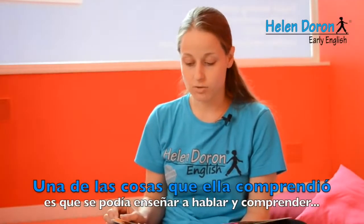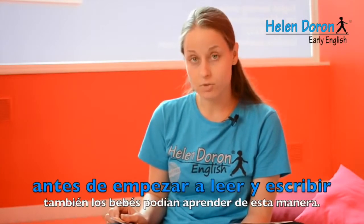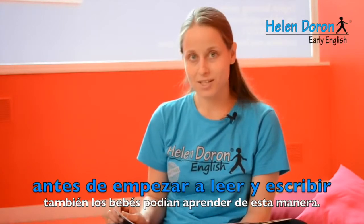One of the things she realized was that she could teach kids to speak and understand before they begin to read and write. Even babies can learn this way.